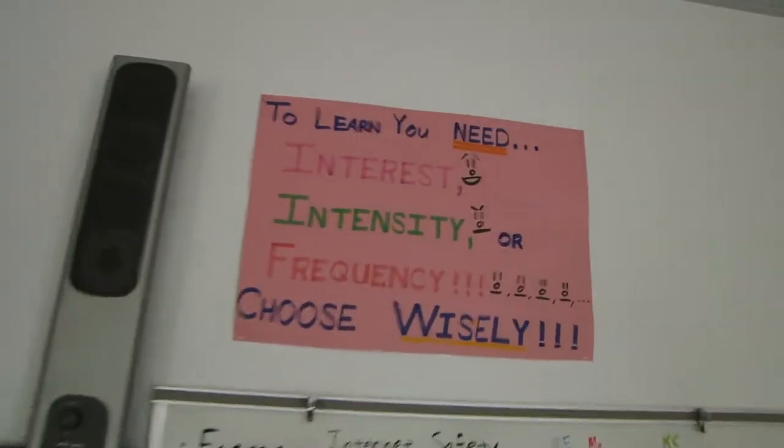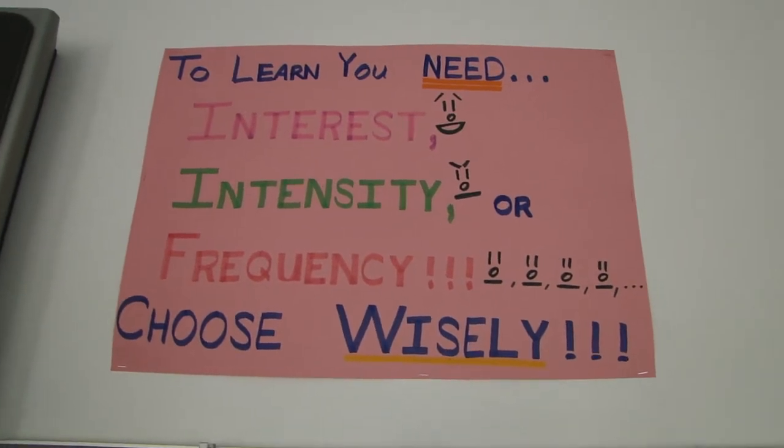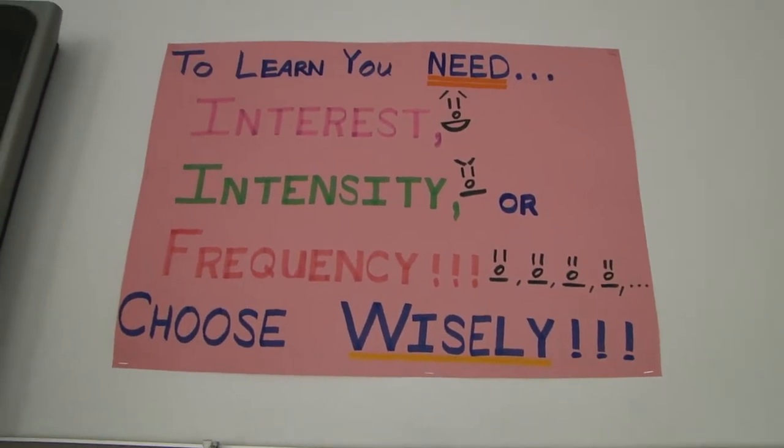Here's something to think about. I talk to my students occasionally about this: to learn, you either need interest — you have to like what's going on — you have to be intense and go at it hard, or you just have to do it all the time. So I encourage them to choose wisely.